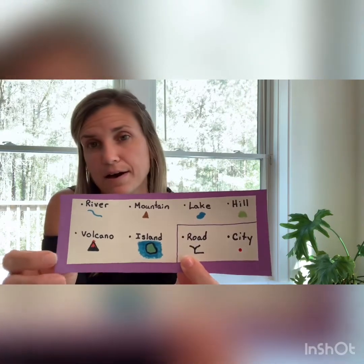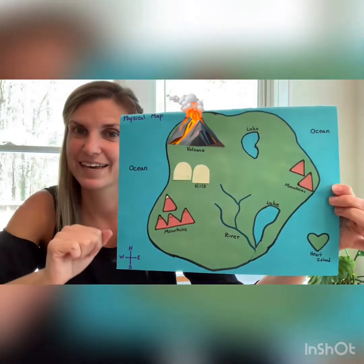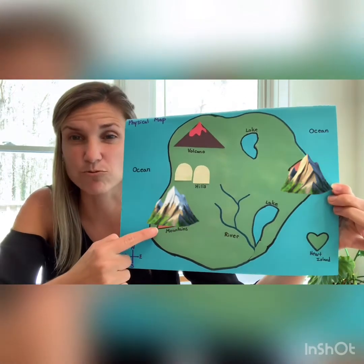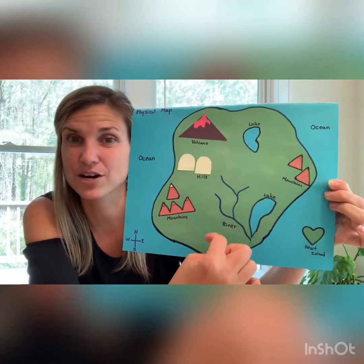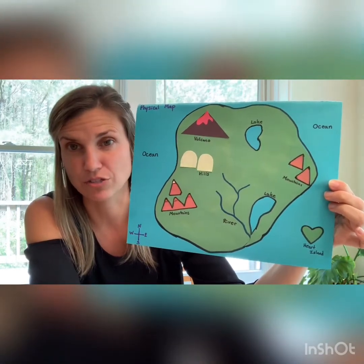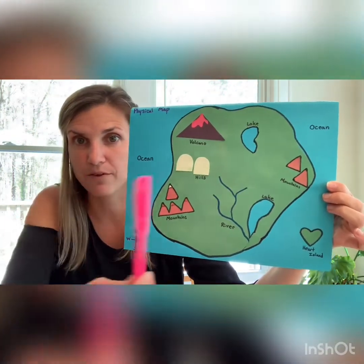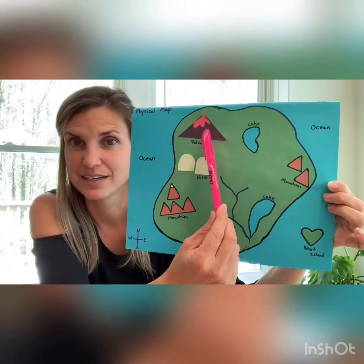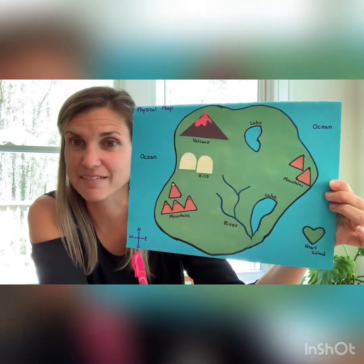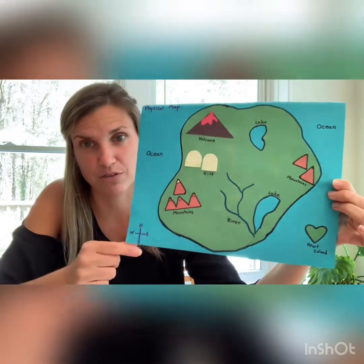Let's go back to our map. Can you find the volcano? There he is. How about the mountains? You can see the really tall mountain because there's a little snow at the top. And this is my heart island — I have a lake and a river. These are all examples of things you can use on your map. Let's try the compass for a second: if I point to the volcano, which direction would I need to go to get to the hills? I need to go down — and using my compass, that letter S stands for south. So if I go south, I will get to the hills. That's how you use the compass rose.